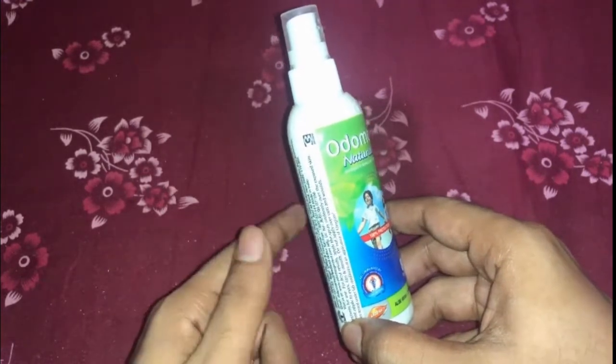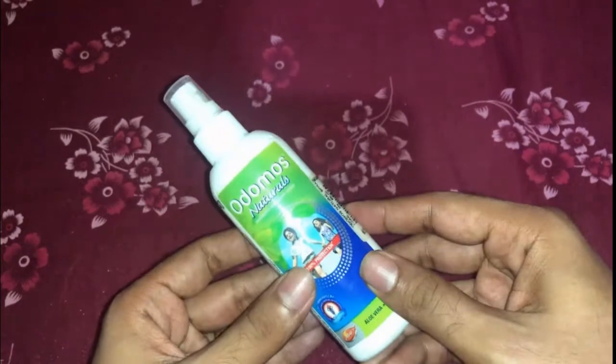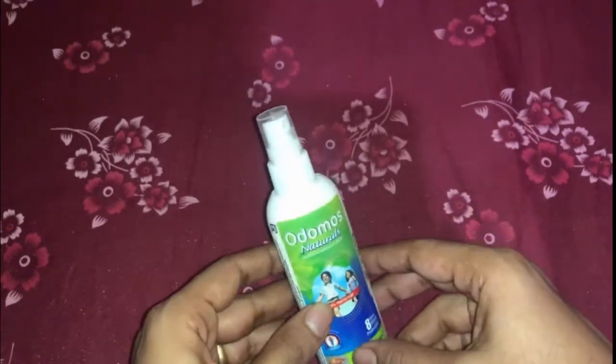The Odomos Natural Spray is quite travel-friendly and it fits in your pocket or purse quite easily. Now you know how Odomos from Dabur is very useful.